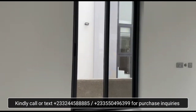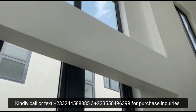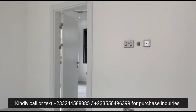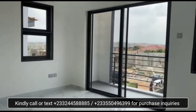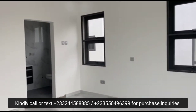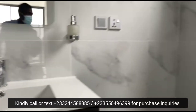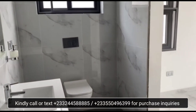And now let's go upstairs. This is the primary bedroom, and it has a balcony. All the rooms have their fitted wall units or wardrobes, and they all have their full bathrooms.